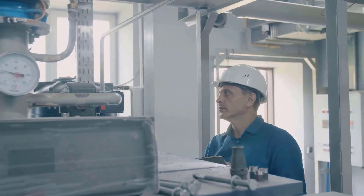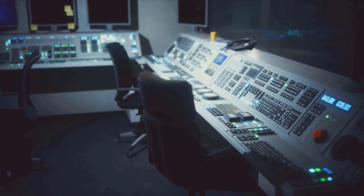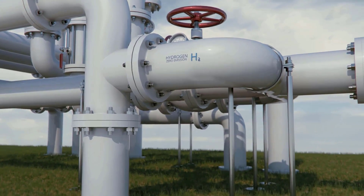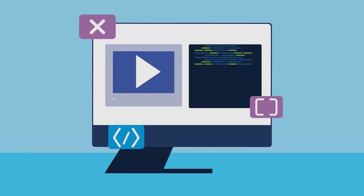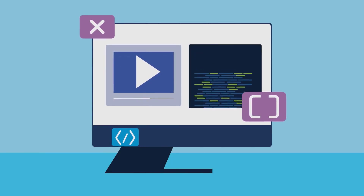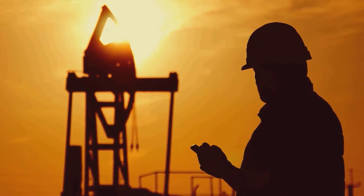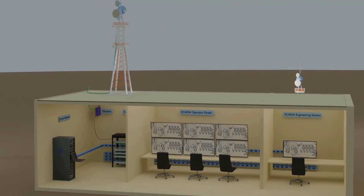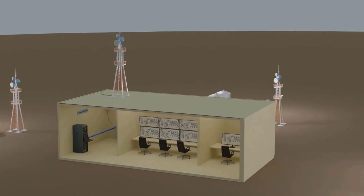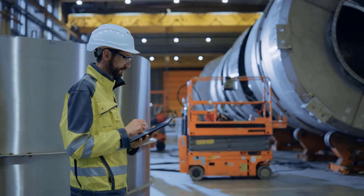The applications of IoT are vast and varied. In the industrial world, IoT is revolutionizing the way things are made and managed. Factories are becoming smarter and more efficient. Sensors on factory equipment can track performance, send alerts if something's off, and optimize processes for maximum efficiency. Imagine a huge oil rig out in the ocean with sensors constantly monitoring everything from pressure levels to temperature. That data is sent back to a central control center, giving engineers real-time insights and allowing them to make informed decisions remotely.